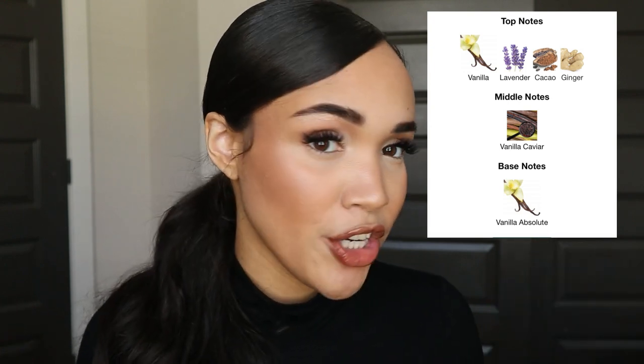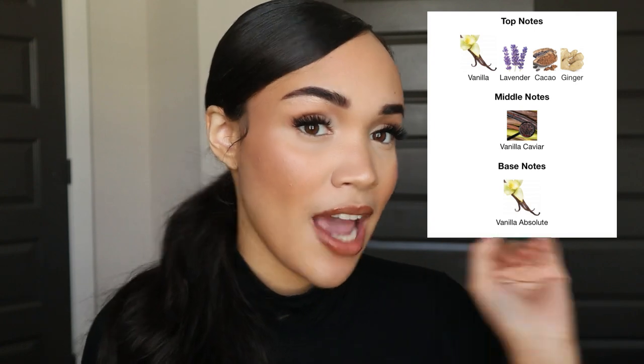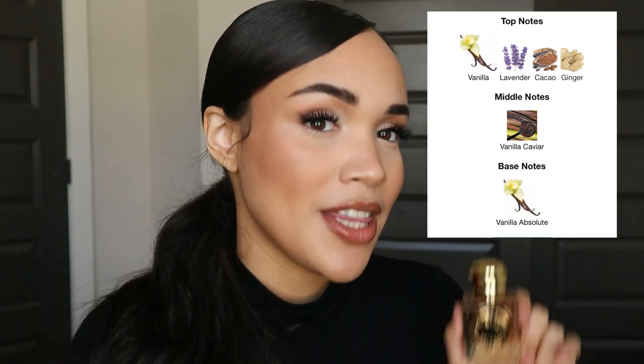Now let's get into the fragrance notes. This fragrance has top notes of vanilla, cacao, ginger — which gives a little bit of spice — and lavender. The middle notes include vanilla caviar, which is like the scrapings from inside a vanilla bean. The base has vanilla absolute. So there are three vanillas in this fragrance, but even so, it's not a cakey vanilla — the ginger and lavender smooth it out and make it fresh and aromatic.